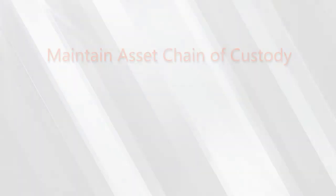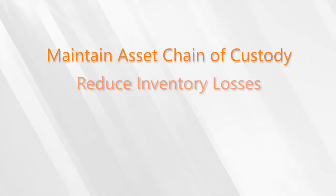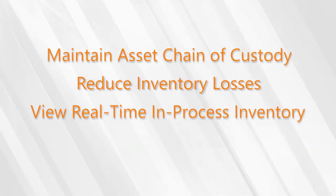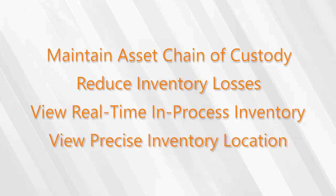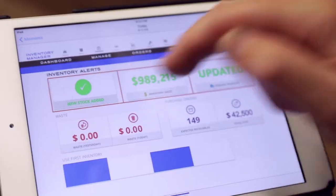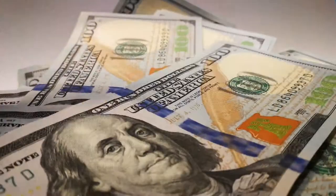Now you can confidently maintain the chain of custody of your assets, reduce your inventory losses, and view your real-time, in-process inventory and precise inventory location. Stop throwing away money and time with your current system and start getting inventory data quickly and accurately, so you can optimize your inventory for bigger profits and reduced losses. Sundog RFID.